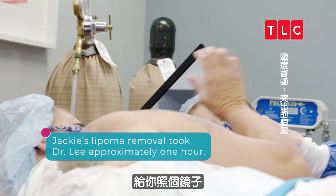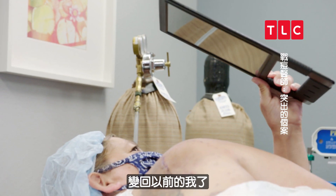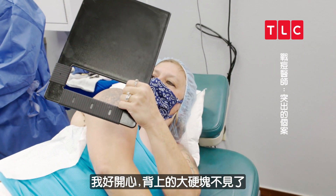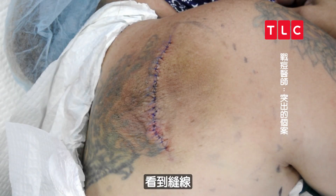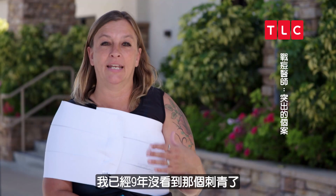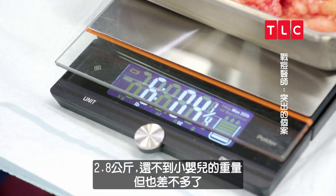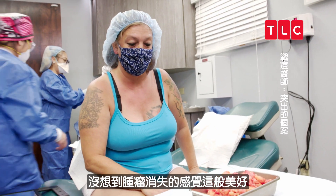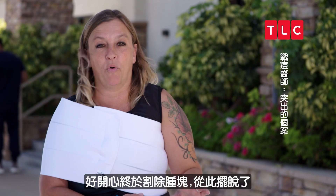I'm going to show you with the mirror. Oh my gosh, that looks so awesome — to be my old self again! There's no more huge bump. Seeing my skin flat, seeing the stitches, and being able to see my tattoo again — I haven't seen that tattoo in nine years. Six pounds four ounces — I can't believe it's actually out of me. It's so amazing, it's just awesome that it's gone.